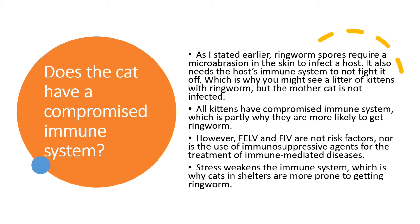Next, does the cat have a compromised immune system? As stated earlier, ringworm requires microabrasions, but it also needs the host's immune system to not fight it off — which is why you might see a litter of kittens with ringworm but the mother cat is not infected, or only some of the kittens are. All kittens have a compromised immune system, which is partly why they're more likely to get ringworm. However, FeLV and FIV are not risk factors, nor is the use of immunosuppressive agents for immune-mediated diseases. Stress, however, is an issue because it weakens the immune system, which is partly why cats in shelters are more at risk.